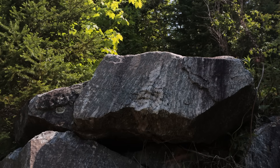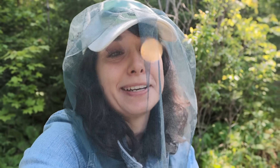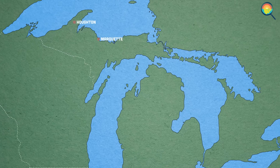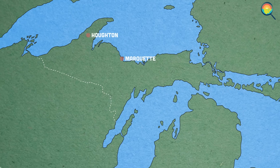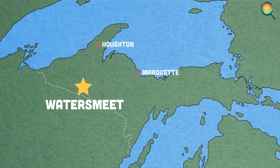I was planning to record the whole video out here, but it is black fly season, y'all. So let's head inside. Like the name suggests, the Waters Meet Dome is a geologic formation outside of Watersmeet, Michigan, a small town in the Upper Peninsula.